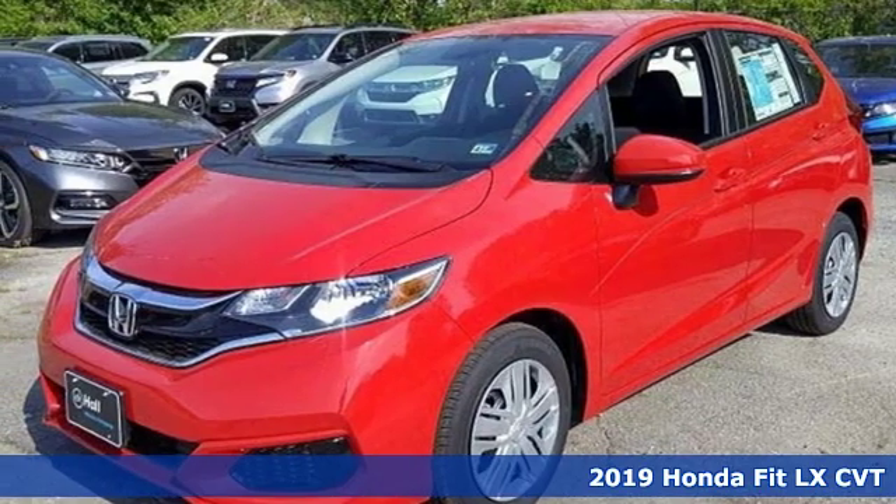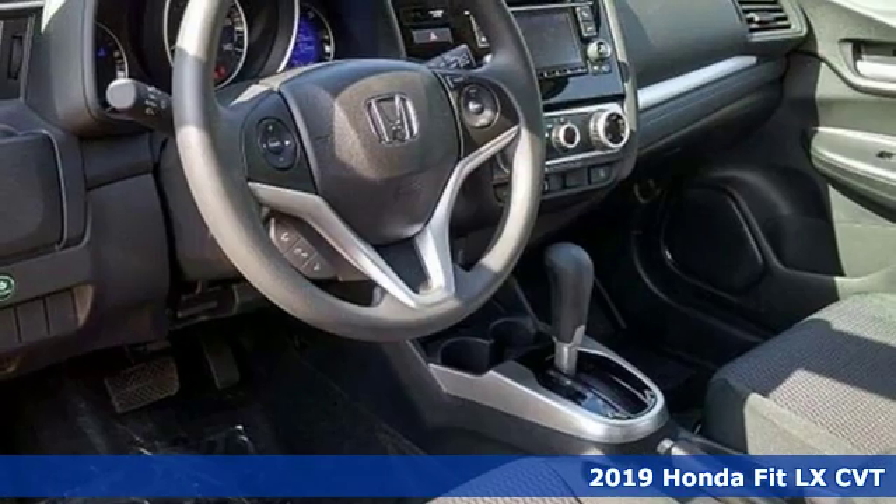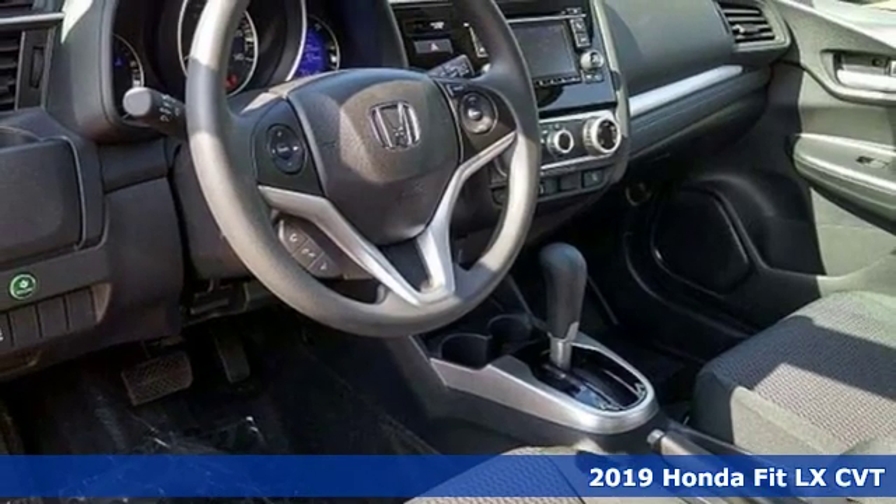It's a new 2019 Honda Fit. The perfect fit for adventure and loaded with possibilities.